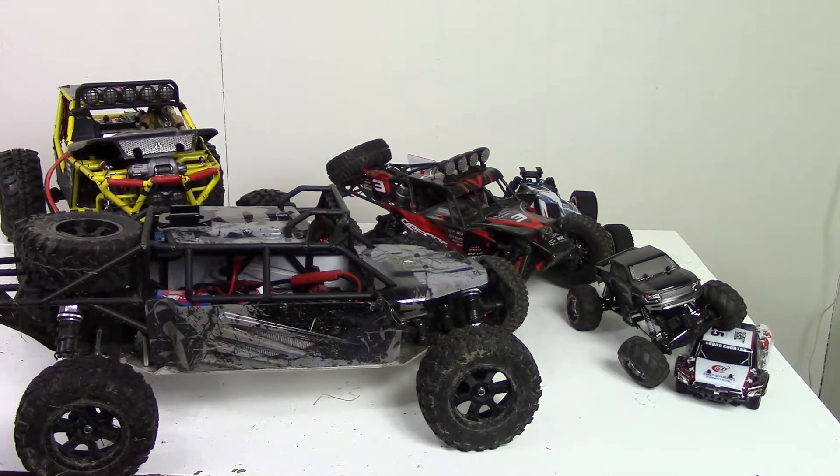So that's my favorite RCs. I hope you guys enjoyed the video. Thanks for watching — I'll see you guys next time. Bye-bye.